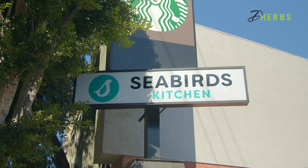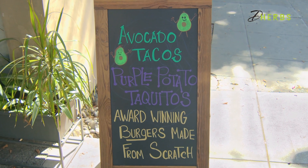What's up everybody, we are back with another episode of Going Vegan with Rashid. I am your host Rashid Kareem Shetty, and today I'm at Seabirds Kitchen to try out some famous purple potato taquitos. Let's see what all the hype is about.